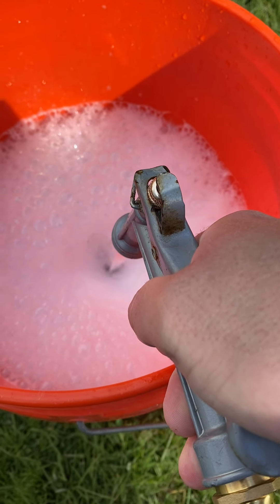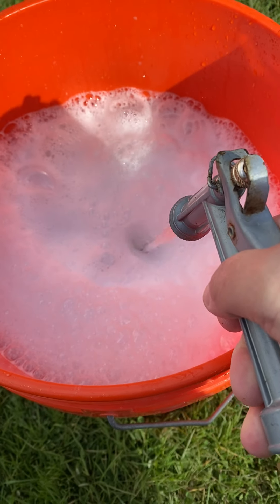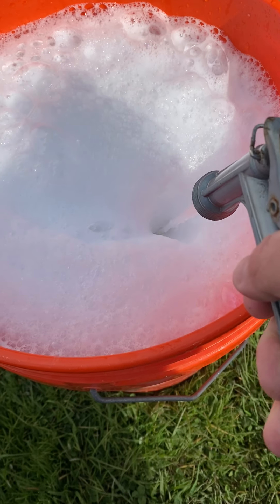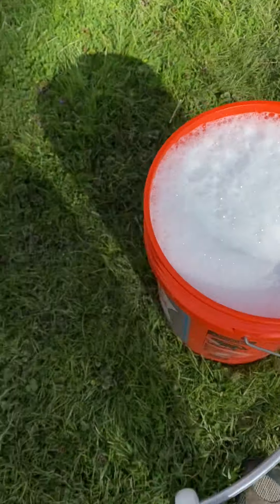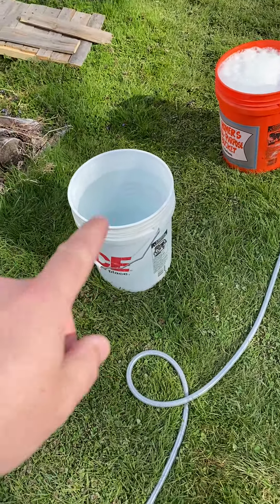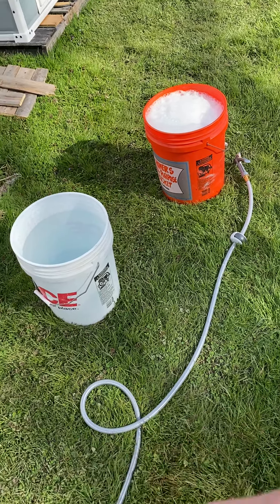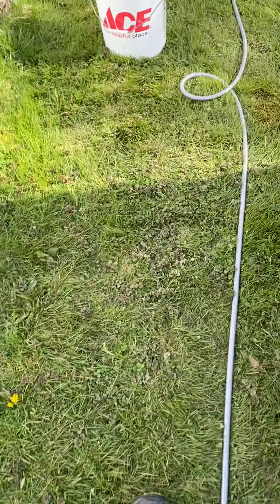As you can see, it gets nice and sudsy. Part of what makes this formula so good is that it creates a lubricant and pulls the dirt away from the paint — so as you're wiping, it's not actually going across the paint, it's lifting the dirt up into your microfiber towel and wash mitt. We've got two buckets — you rinse in one, dunk back in the suds, and go back to the truck.